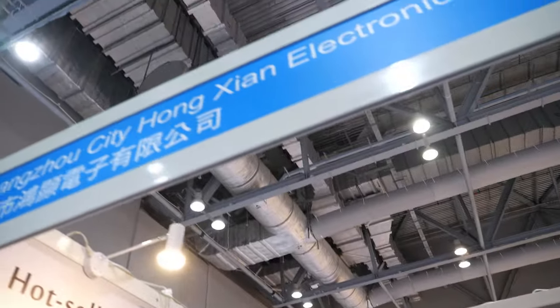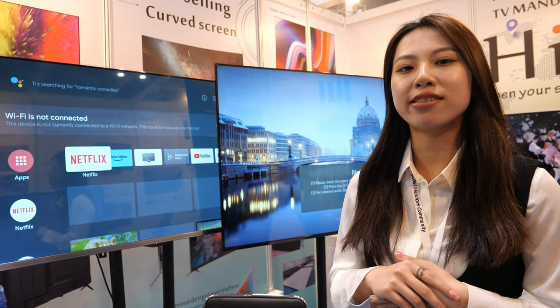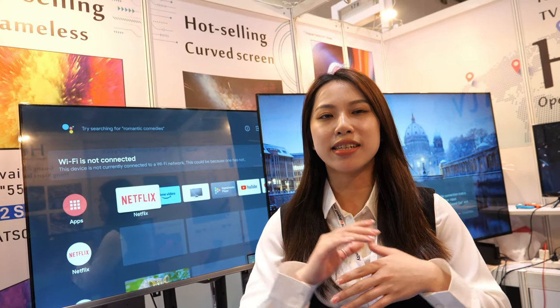Hi, please introduce yourself. My name is Tracy and I come from HiTV Hongxian Electronics, based in Guangzhou City. We are a factory doing 15 to 100 inch TVs, including different operating systems, different sizes, and different designs. Customers can put their own logo on it.